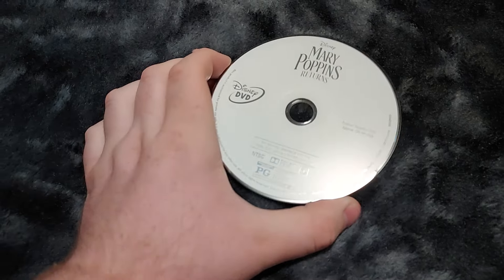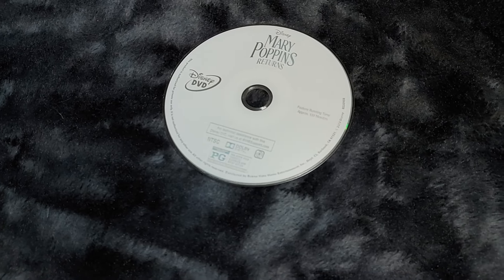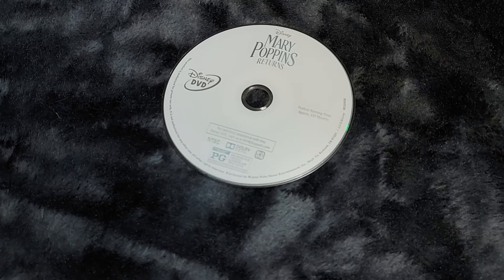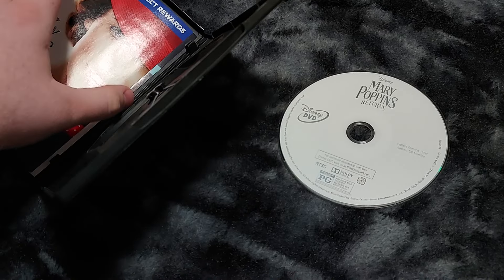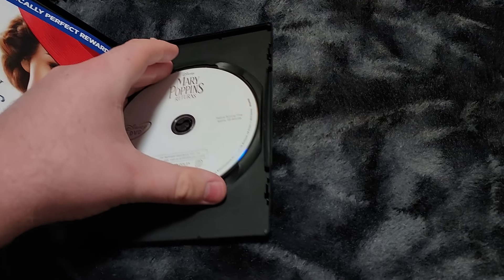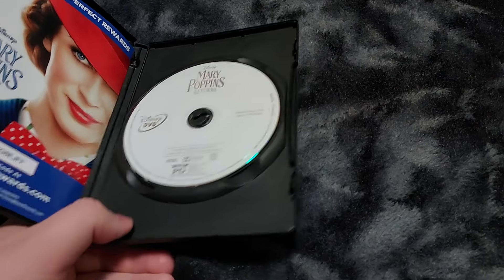The DVD release is from 2019, which is interesting. For the first Mary Poppins, it had Julie Andrews, but it also had Dick Van Dyke. Speaking of him, he made a cameo in this sequel as well — I think it was just a cameo. It's cool to have Dick Van Dyke appearing in both the first and second movies. He's a cool actor.